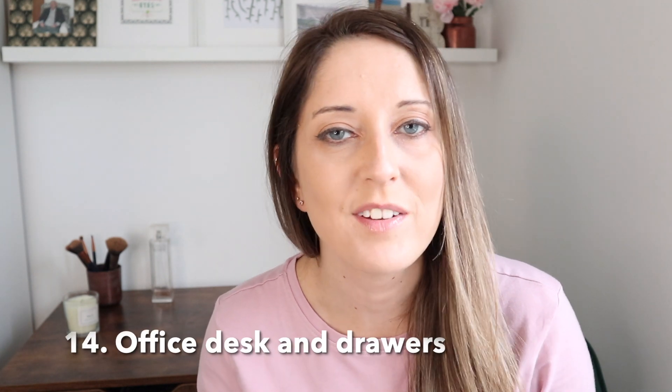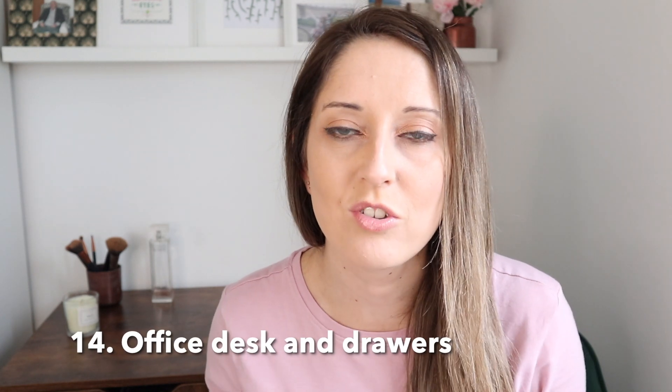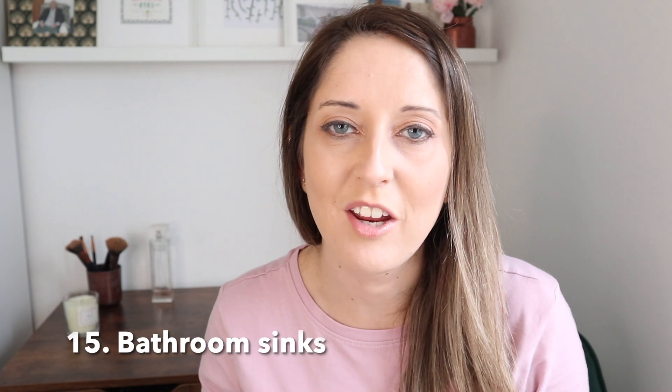Next up is to have a look at your office desk and drawers. Could you make sure that the desk is clear of clutter and that your drawers are tidied up and organised? And lastly, now is the time to go around your bathroom sinks and make sure they are clear of any bits and pieces or any clutter.